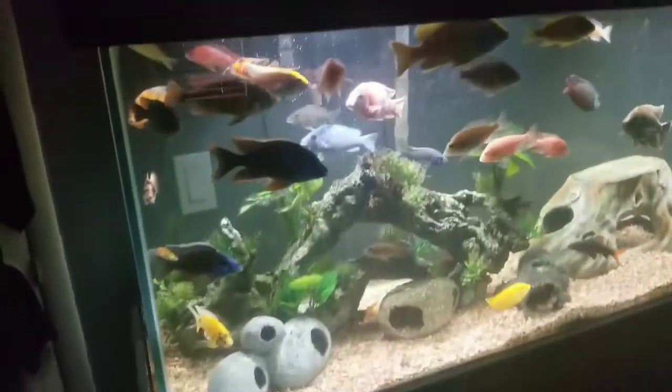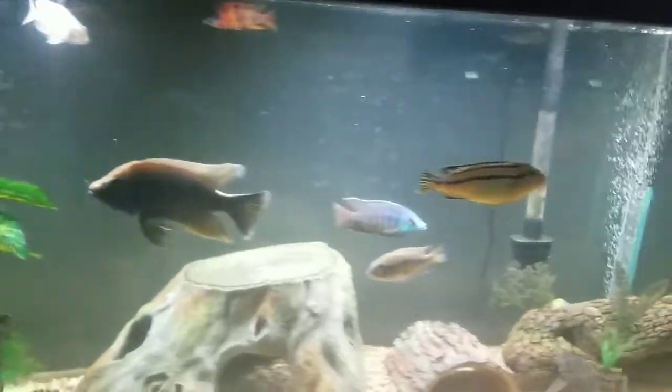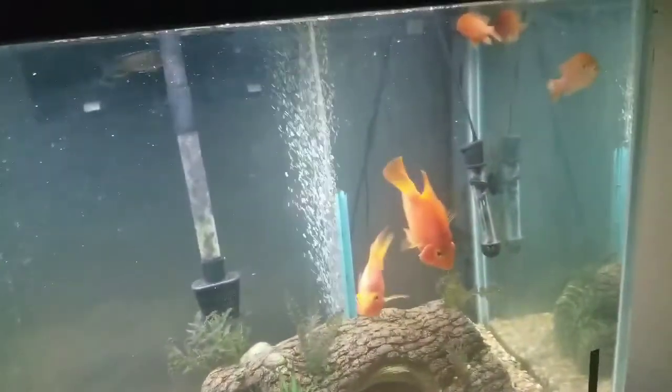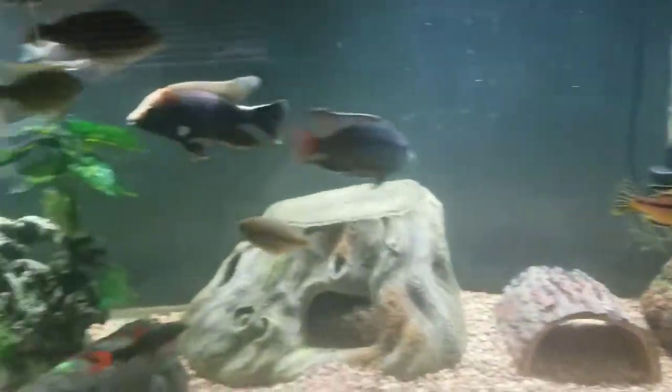Here is my tank — it's a 125-gallon African cichlid tank. Majority peacock cichlids. I do have some mbuna in here and some other types of cichlids as well, but I won't get into that right now. I'm just going to talk about my fire eel mostly in this video.